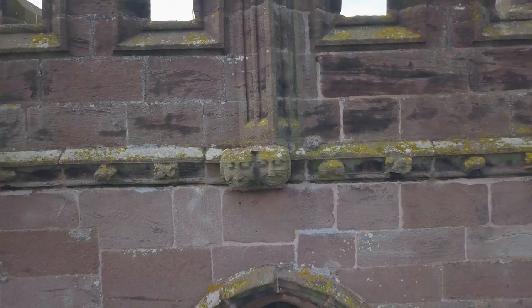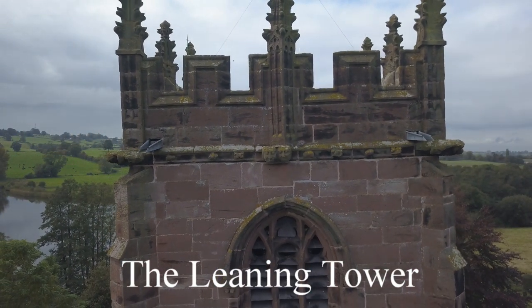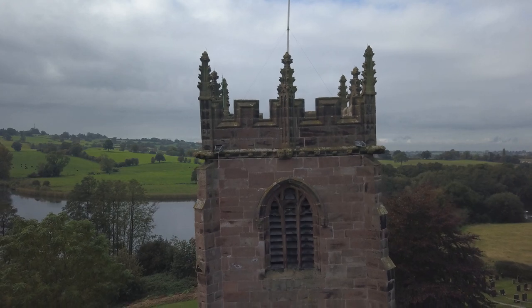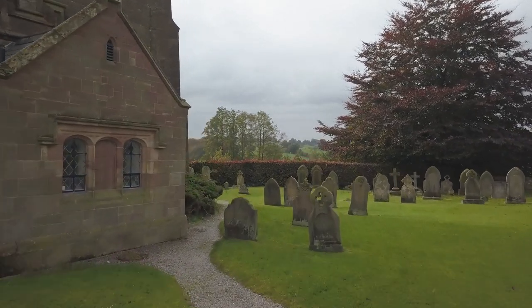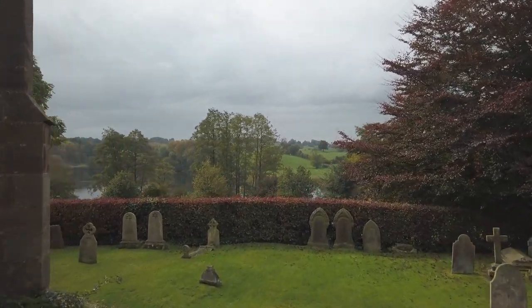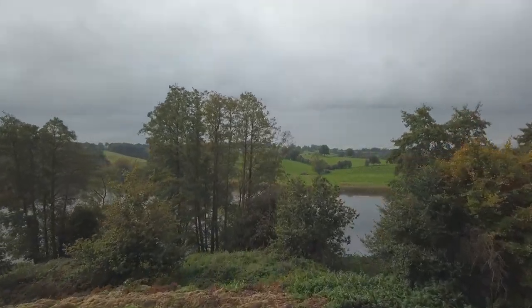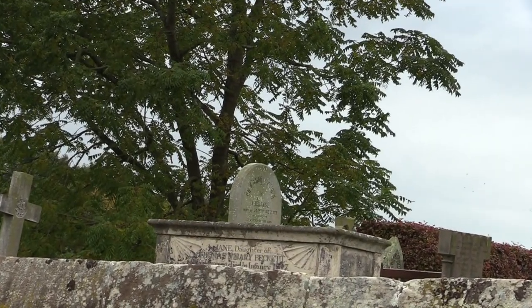Welcome to History Walks. St Michael's stands here in the idyllic landscape on the Cheshire-Shropshire border. A schoolhouse also once stood here in the churchyard as far back as 1688, only to be demolished in 1824. The walls come from local sandstones around the church and date back as far as the 16th century.